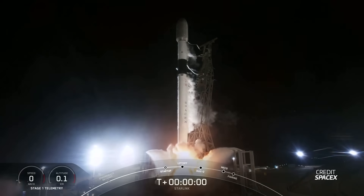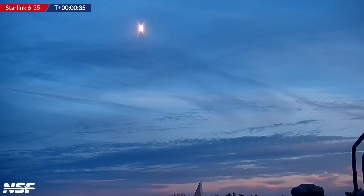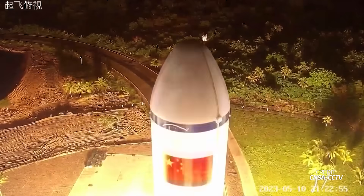Looking ahead, later today we'll have the launch of a batch of Starlink satellites from Vandenberg, with liftoff set on January 13th at 0859 UTC. Next week, a Falcon 9 will launch another Starlink batch from Florida on January 14th. Also next week, a Long March 7 will carry the Tianzhou-7 cargo spacecraft to the Tiangong space station, with liftoff in a three-hour window opening January 15th at 1300 UTC, docking about six hours later.